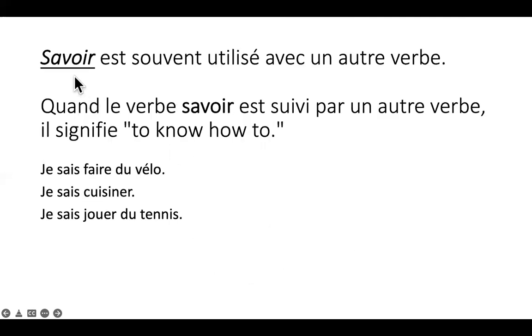Le verbe savoir est souvent utilisé avec un autre verbe. Quand le verbe savoir est suivi par un autre verbe, il signifie 'to know how to'. Par exemple: je sais faire du vélo — 'I know how to ride a bike'. Je sais cuisiner — 'I know how to cook'. Je sais jouer du tennis — 'I know how to play tennis'. So je sais plus un verbe infinitif.